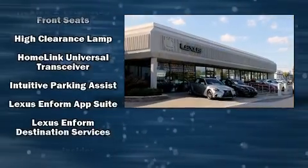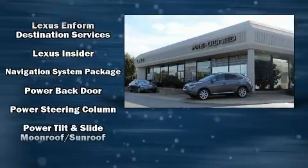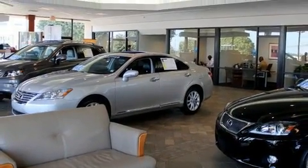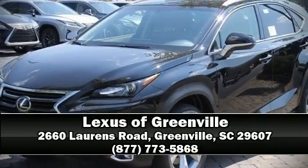Lexus ensures the safety and security of its passengers with equipment such as head curtain airbags, traction control, brake assist, a panic alarm, an emergency communication system, and four-wheel disc brakes with ABS. Our sales reps are knowledgeable and professional — come on in and take a test drive.